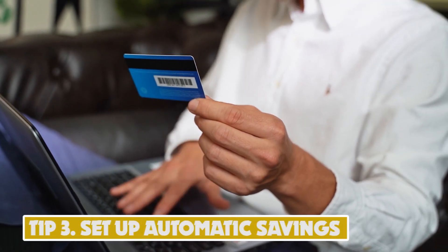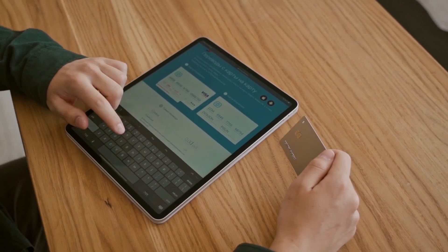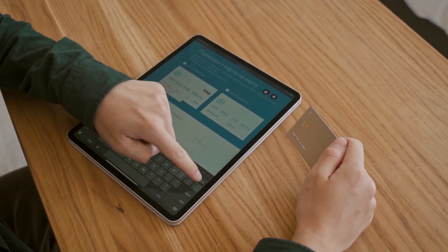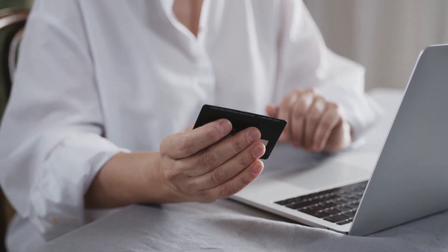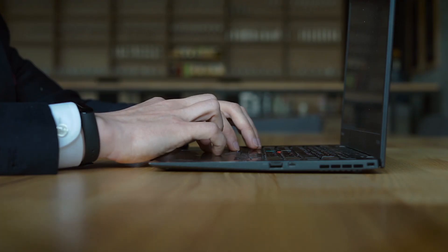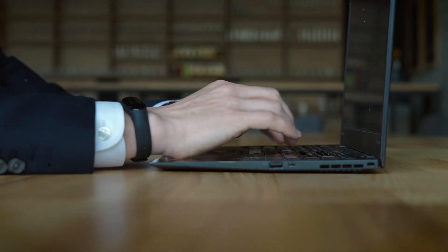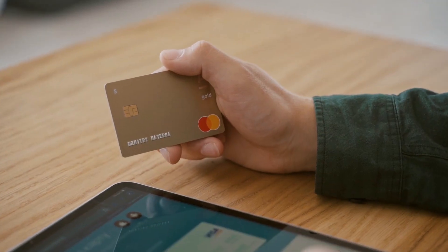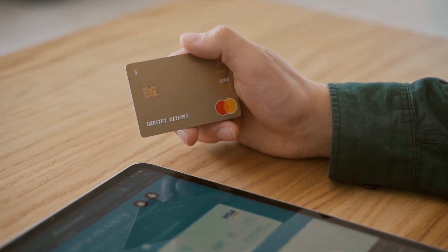Tip 3: Set Up Automatic Savings. Setting up automatic savings refers to scheduling automatic transfers from your checking account to a savings account regularly, such as weekly or monthly. This is a great way to save money because it's automatic and requires little effort once it's set up. You can choose how much money you want to transfer each time. By setting up automatic savings, you'll be able to grow your savings account over time without even thinking about it. According to a study by Bankrate, individuals who set up automatic savings save an average of $8,000 per year.